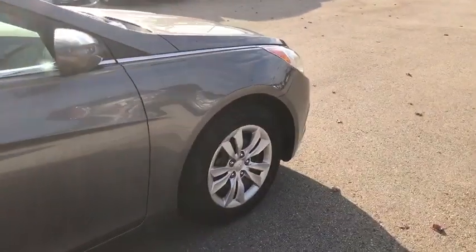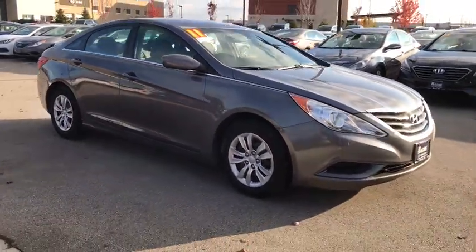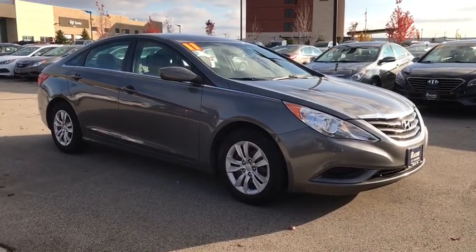This vehicle is Carfax certified one owner and qualifies for Carfax buy-back guarantee. Take this vehicle for a spin and see why so many shoppers choose it.